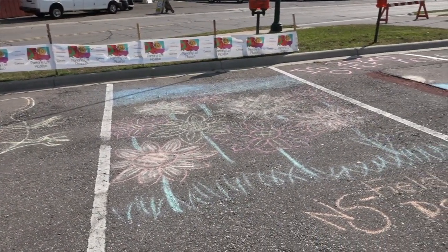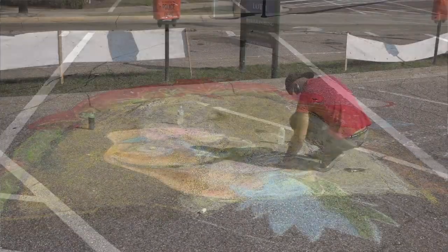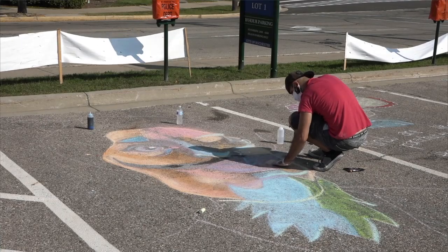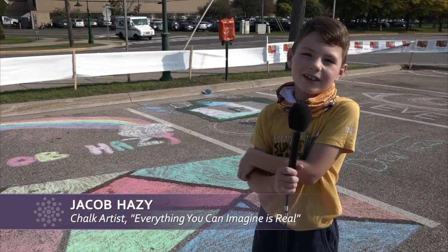Paint Creek definitely offers a lot of different classes and events throughout the whole year. The summer camps we've participated in — the in-person learning just started back up last week, which we were really excited about. I'm doing the pottery class there.